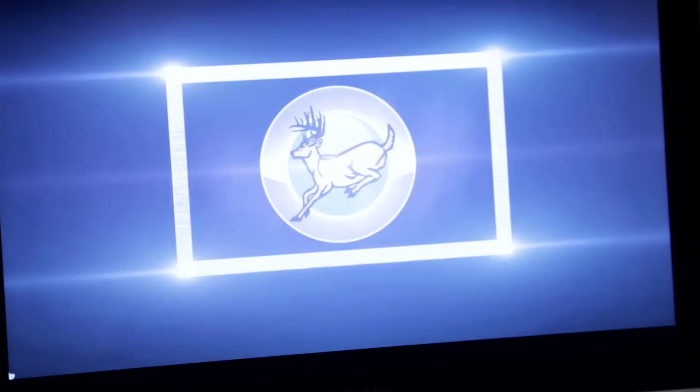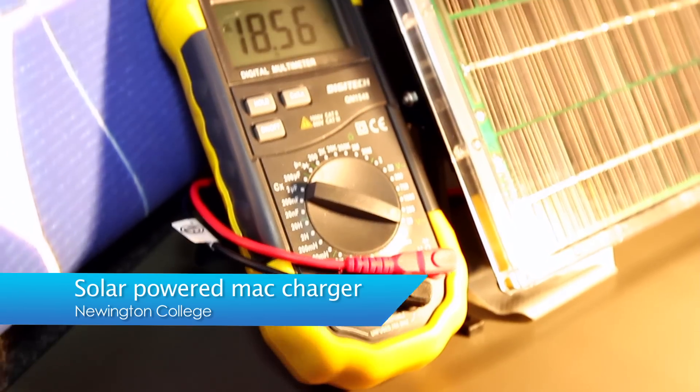You know, the skills that these students display at such a young age is just amazing. My project is a solar powered MacBook Pro charger. It's environmentally friendly and quick and easy to use.